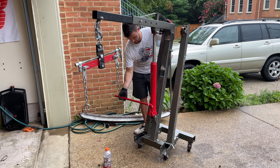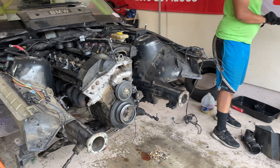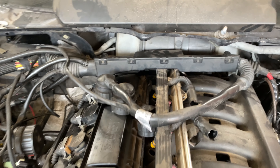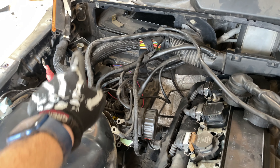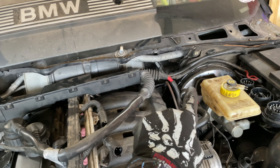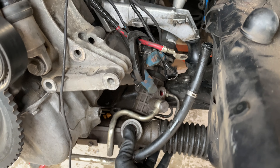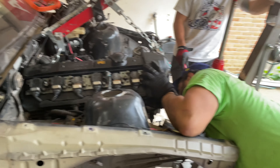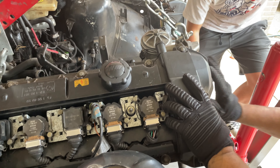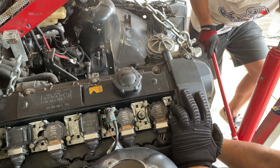Tyler grabbed the engine hoist — keep in mind we did this mostly with Harbor Freight's finest tools — and got it all hooked up to the BMW S52 inline-6. Fuel injectors were pulled, and the entire cowl was removed to provide the easiest access to get this whole drivetrain out of the car. We also removed the alternator and loosened the steering bracket. With a few quick checks, we started cranking the engine hoist up, and the engine and transmission were removed as one big unit and split apart later on the ground.